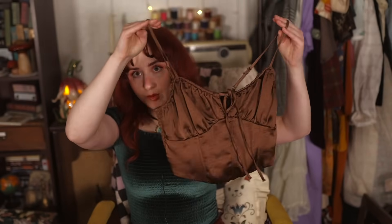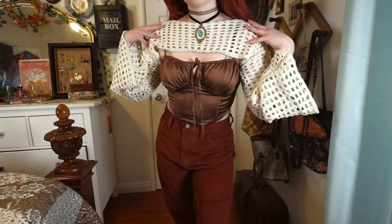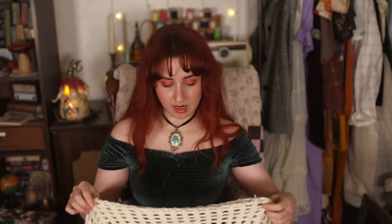The next top I thrifted is the whole reason this thrift trip inspired the entire haul. I got it the same time I got the cords — it's a cute little cropped, almost corset-style top with faux boning in the front and smocking in the back. I'm not a big fan of spaghetti straps, so I paired it with the corduroys and layered a crochet cropped bolero over the top to cover my arms. It has bell sleeves, which is really nice until you need to wash dishes. It provides coverage without being overly hot — perfect for pre-autumn.